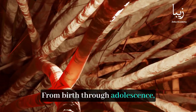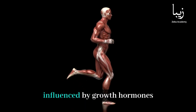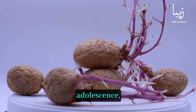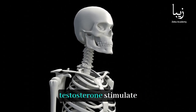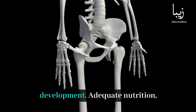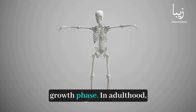From birth through adolescence, growth plates at the ends of long bones drive bone elongation, influenced by growth hormones and nutritional intake. During childhood and adolescence, growth plates are critical for bone lengthening. Growth hormones and puberty hormones like estrogen and testosterone stimulate these plates, ensuring proper bone development. Adequate nutrition, rich in calcium and vitamin D, is essential for this rapid growth phase.